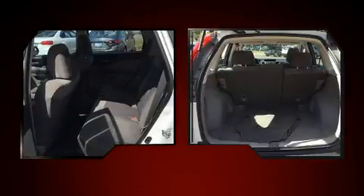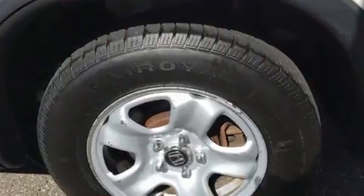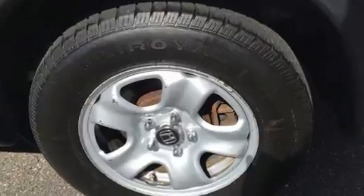Honda prioritized practicality, efficiency, and style by including delay-off headlights, a trip computer, remote keyless entry, and much more.